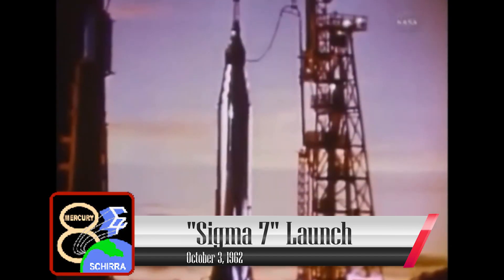One minute fifteen seconds. Status check: Missile power — go. RF system — go. Propulsion — go. AMR telemetry — go. Telemetering quality — go. Mercury spacecraft — Mercury is go.